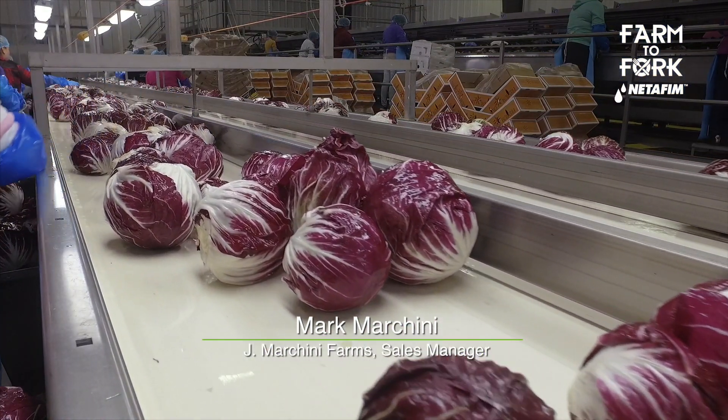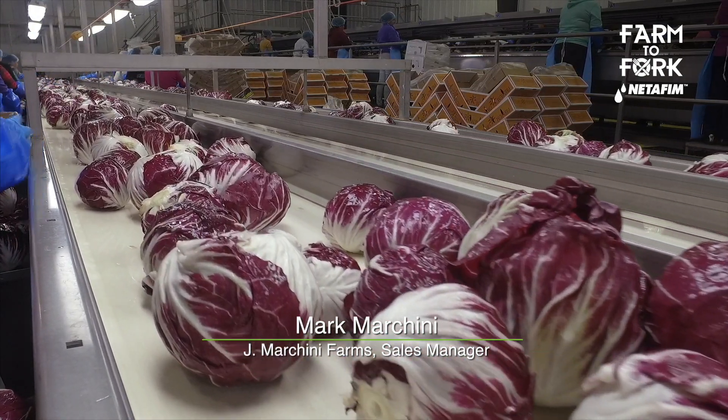Now radicchio is different. A lot of people may not know, or they think maybe that it's even purple lettuce. This is actually a purple lettuce, and it was something that your grandfather decided he wanted to grow — this is different than what most people do. Tell me that story a little bit.